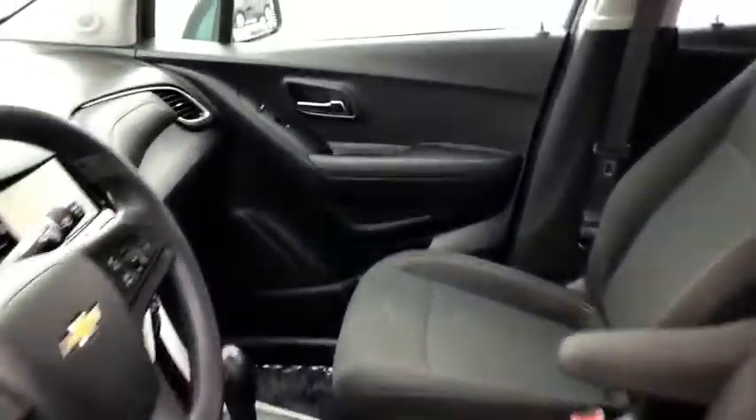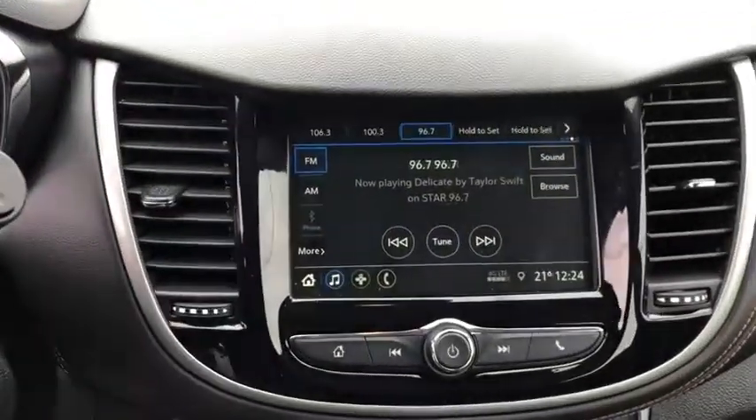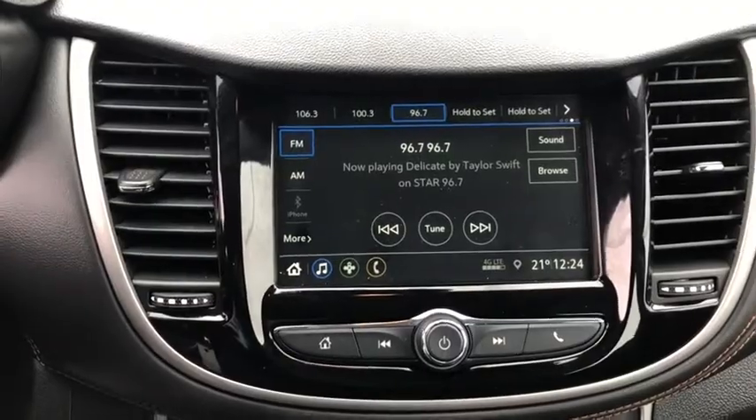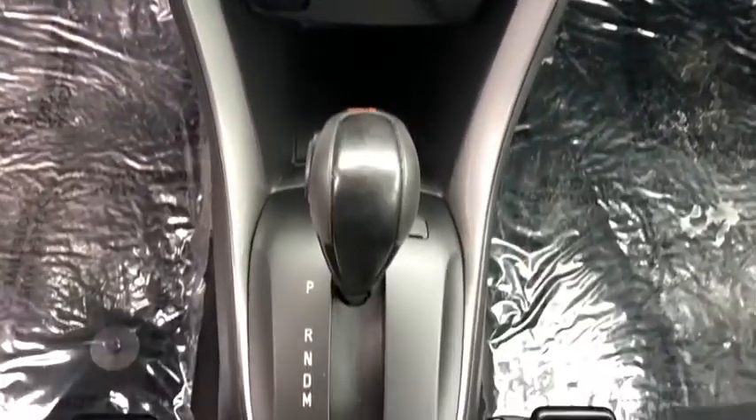Steering wheel audio control, anti-lock braking system, backup camera, all-wheel drive, stability control, traction control, keyless entry, Bluetooth, power steering, adjustable steering wheel, floor mats, aluminum wheels, four-wheel disc brakes.